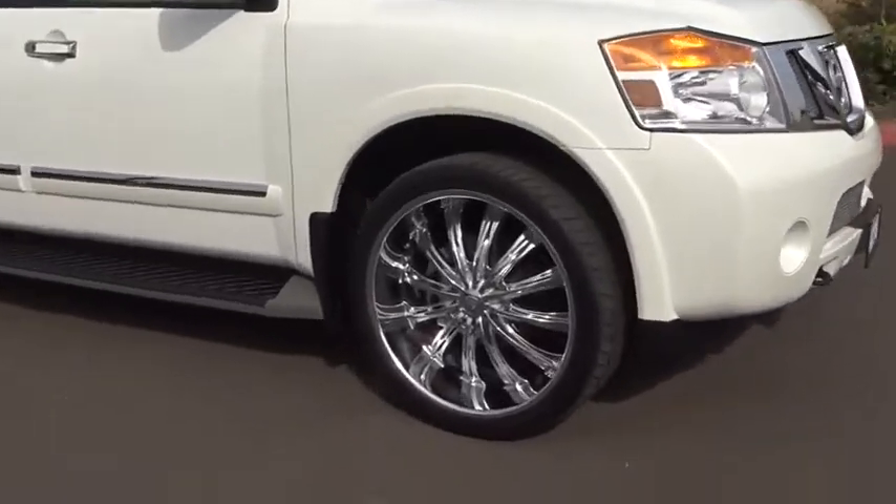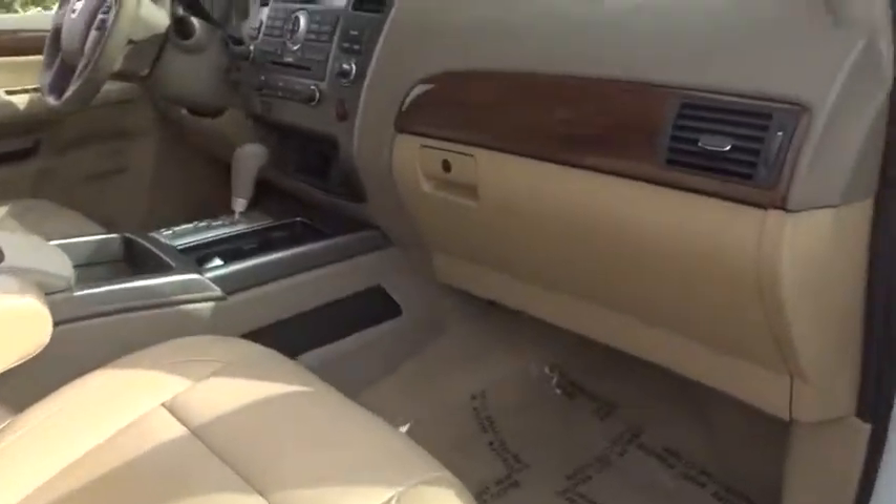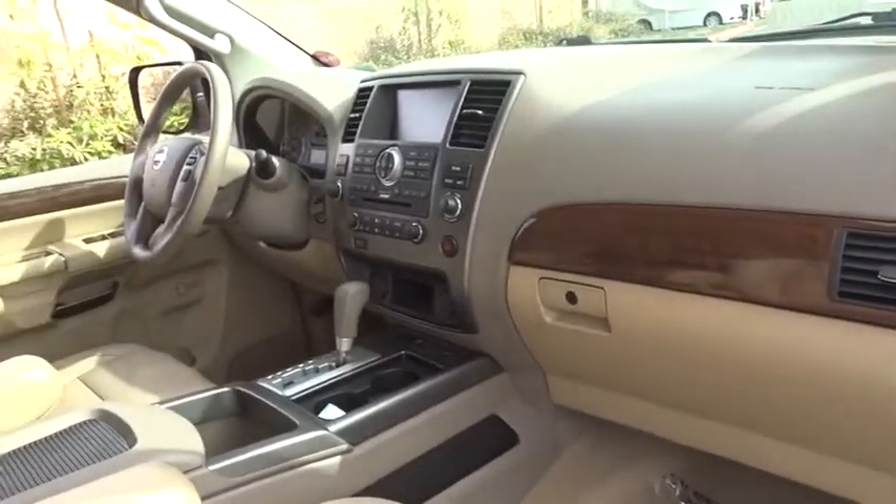Set foot in an Armada and set off on the ultimate driving adventure. This vehicle has less than 25,000 miles. Here are some of this vehicle's great options.